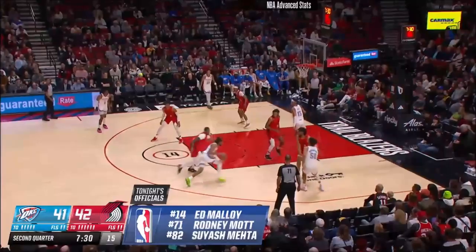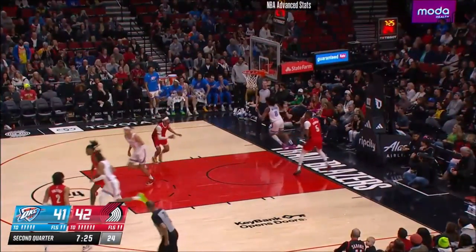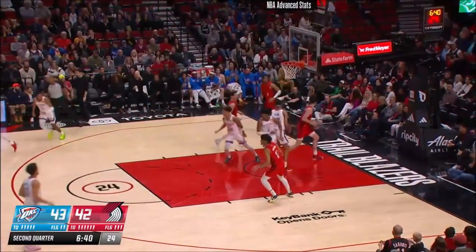He starts reffing high school and college games around the Maryland area. There's Jalen Williams — tapped by Jalen, controlled by Mann. No look, feet inside.